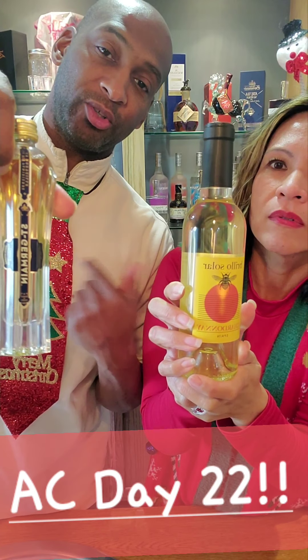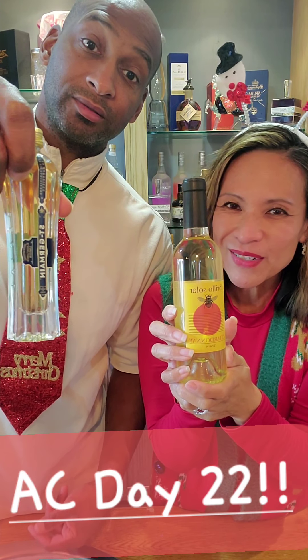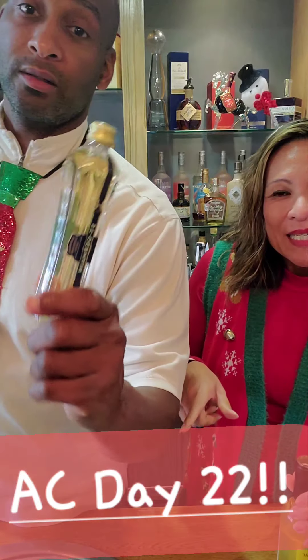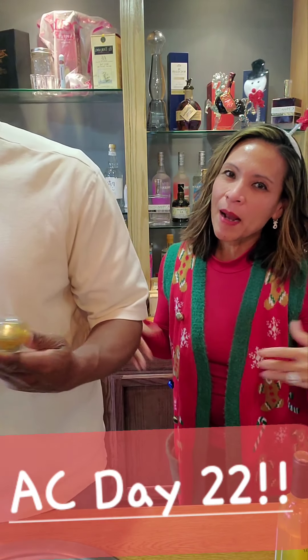Day 22. All right, so we're on day 22 of our wine Costco advent calendar and David has his spirit advent calendar curated by me.